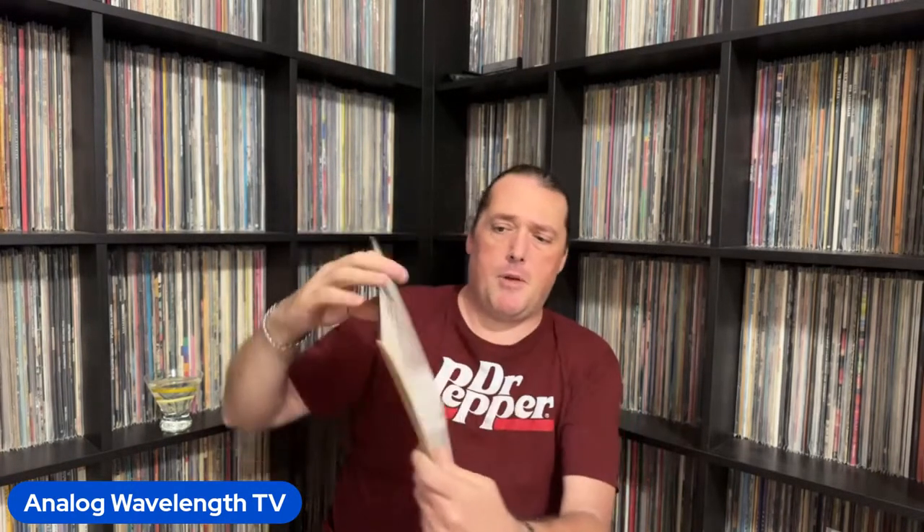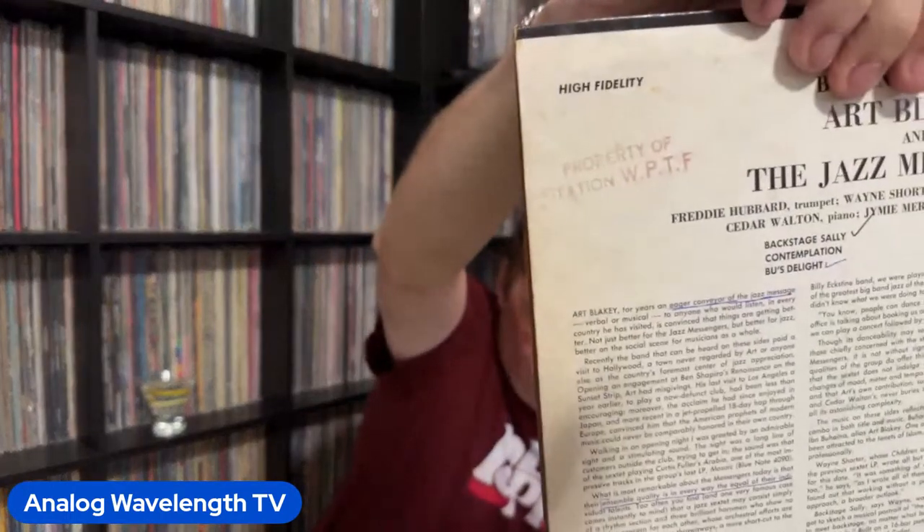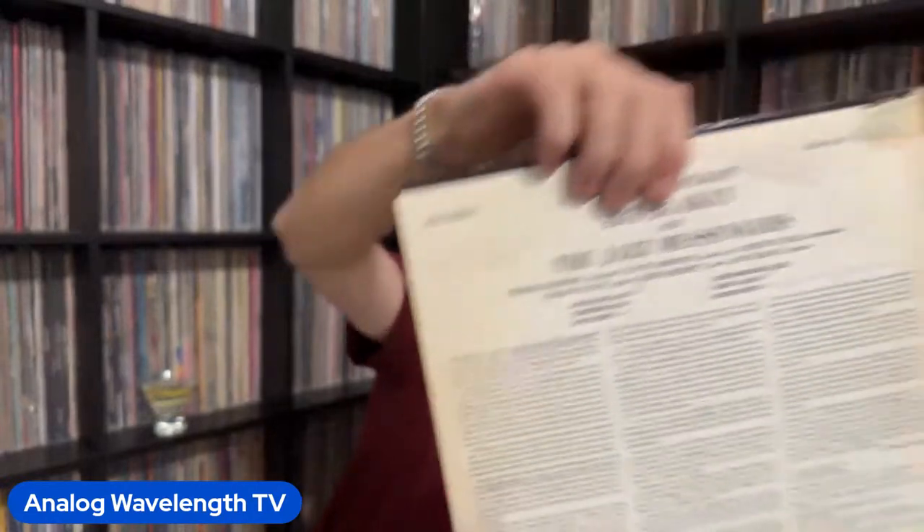Next one up is one of numerous Art Blakey and the Jazz Messengers albums. This one is Buhaina's Delight, and what a great lineup of the Messengers — Freddie Hubbard on trumpet, Wayne Shorter on tenor sax, and Curtis Fuller on trombone. Not sure you can get a much better horn line than that. Rhythm section is Cedar Walton on piano, Jimmy Merritt on bass, and Art Blakey on drums. This particular copy was property of WPTF Radio in Raleigh, North Carolina, which is the area I live in — kind of cool to have a local piece of Raleigh history.